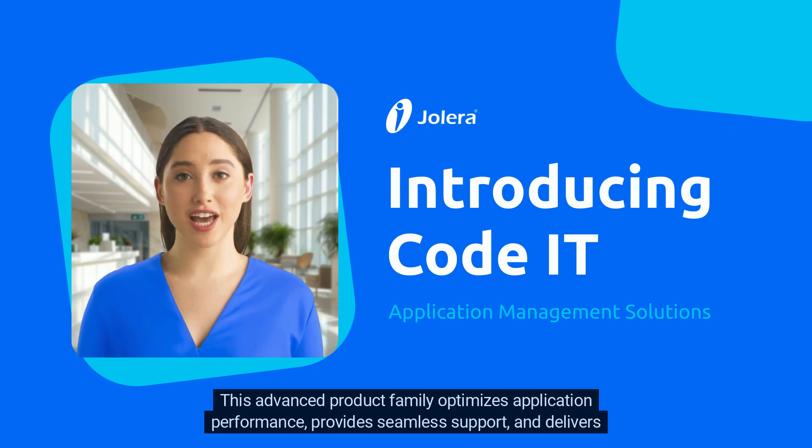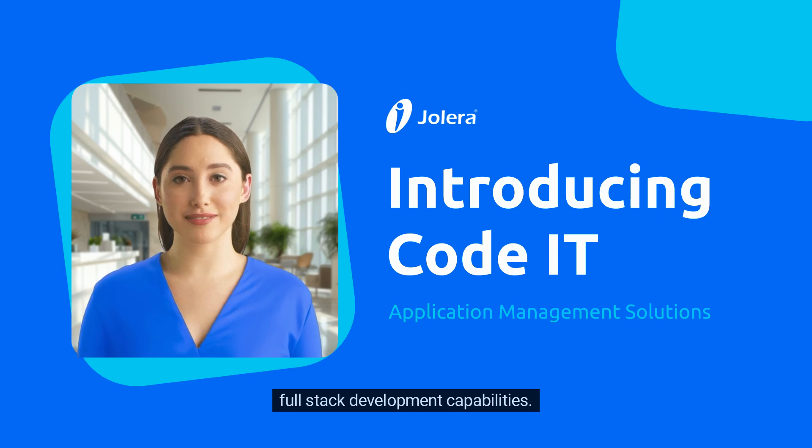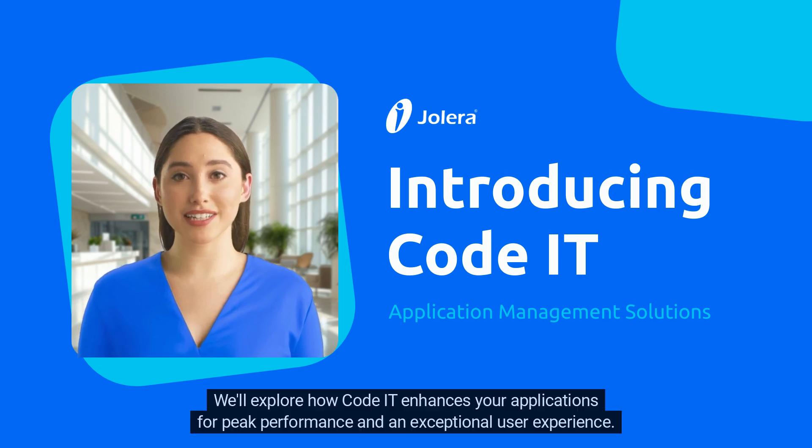This advanced product family optimizes application performance, provides seamless support, and delivers full-stack development capabilities. We'll explore how CodeIT enhances your applications for peak performance and an exceptional user experience.